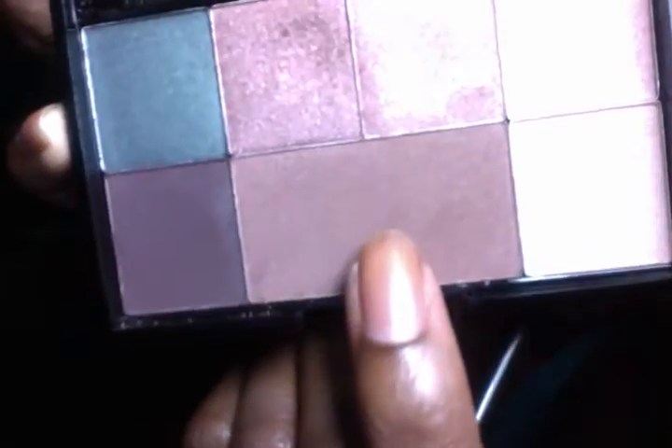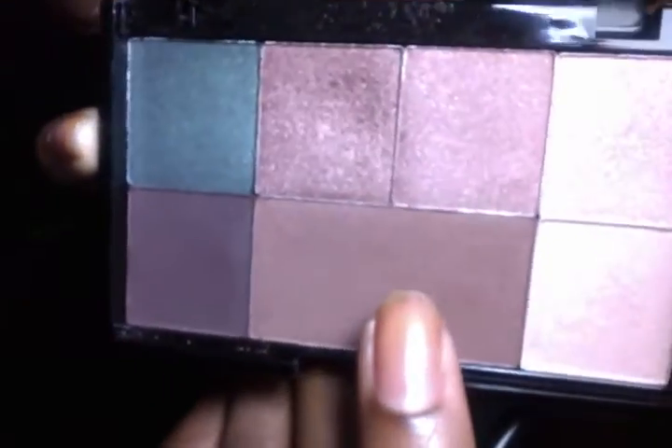I'm going to take this shimmery medium-tone brown and put that on my bottom lash line using this brush. Like I thought, it's not really showing up on camera, but it is giving a little bit of nice shimmer down there, which is nice.